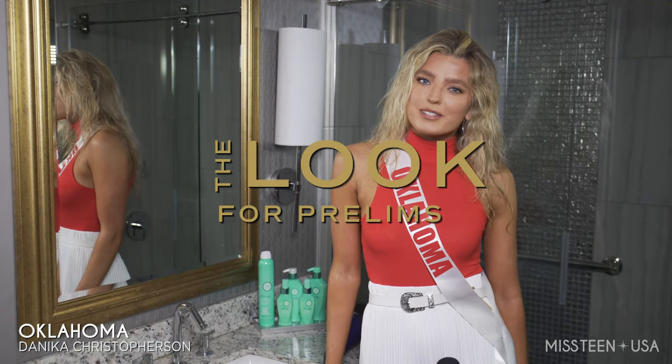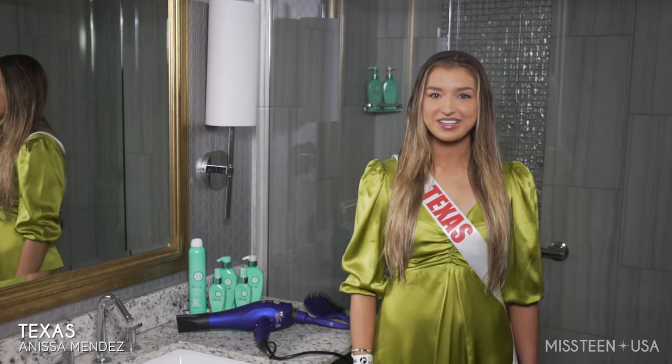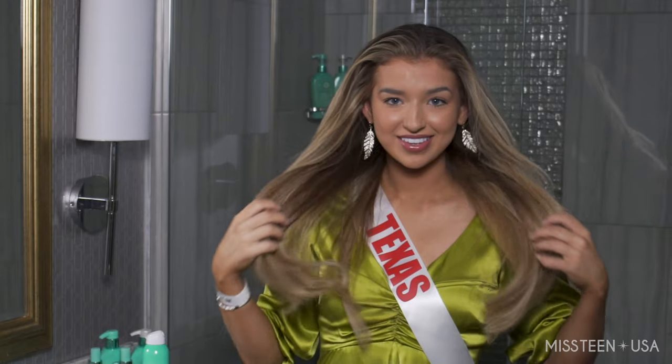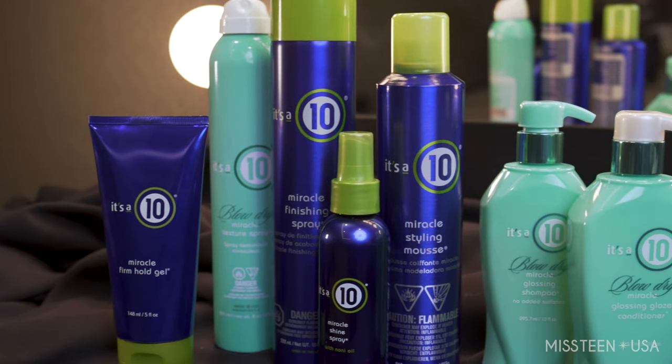Hi everyone, I'm Danica, Miss Oklahoma Teen USA. It's Anissa Mendez, your Miss Texas Teen USA, and today I'm going to be showing you how I get my voluminous and gorgeous look using the It's a 10 blow-dry line.